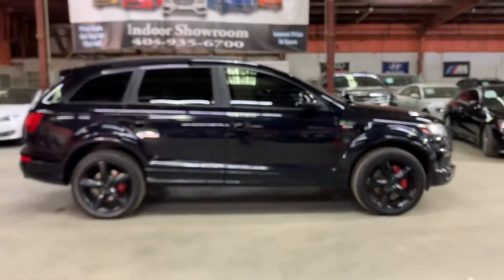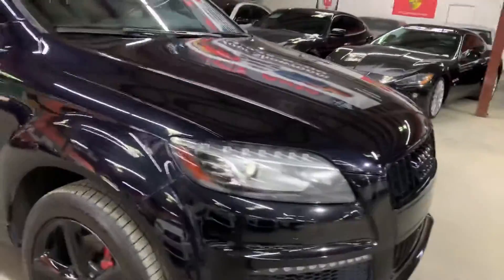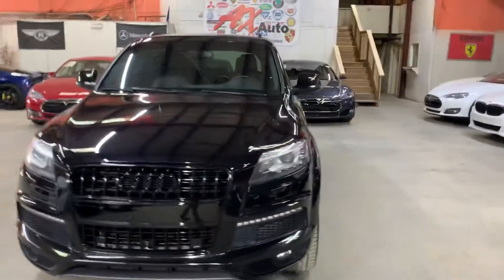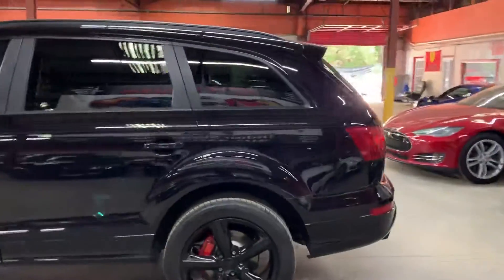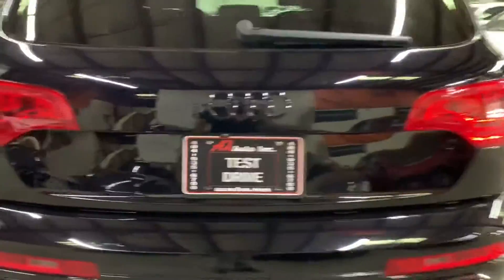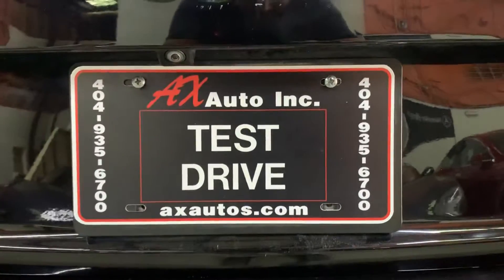This Audi does come with a branded title. It's only because it was reported stolen by the owner — he made a claim to his insurance that it was stolen, and they didn't find it right away, so the insurance went ahead and paid the owner. They later found the vehicle, but it was too late — they had already paid him, so the insurance sold it at auction. As you can see, it's in pretty good shape — body and paint look good, no major dents. We are AX Autos here in Atlanta, Georgia. For more information, visit axautos.com or give us a call at 404-935-6700. Thank you guys!